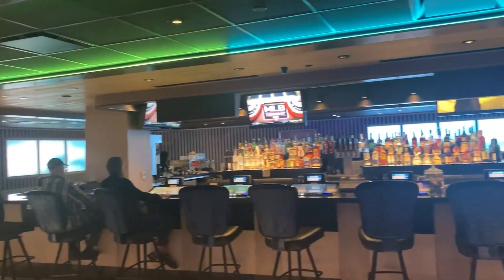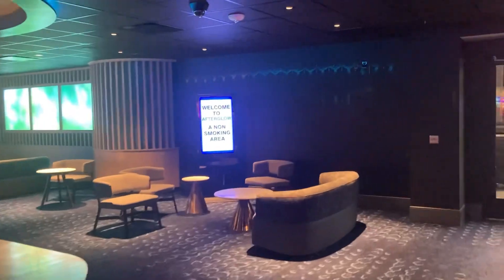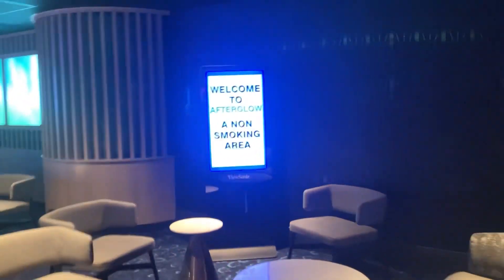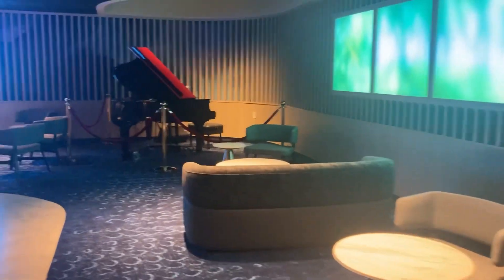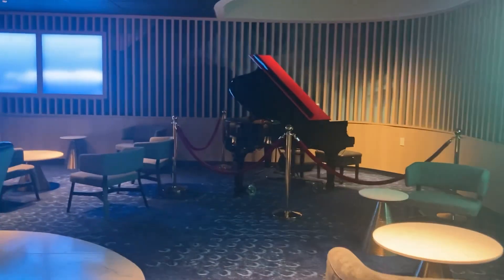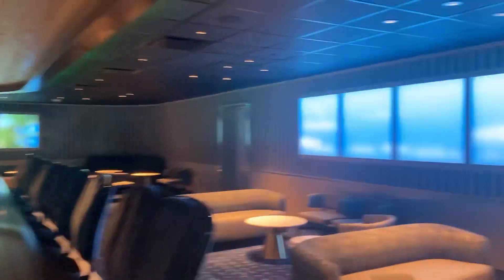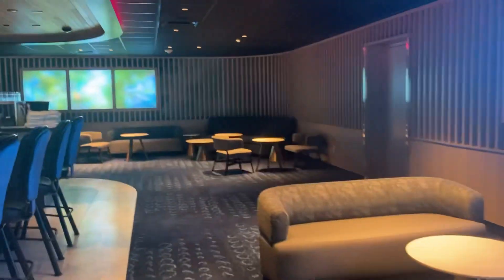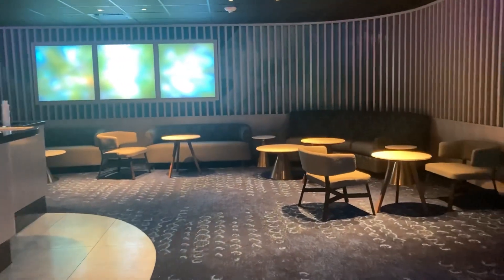This bar lounge is pretty nice — nice and updated, with furniture you can lounge around and hang out with your friends. It's got a glow on the wall. Looks like they might have some live music here on the weekends judging by the piano, but I didn't see any this weekend. As far as crowdedness, it wasn't too crowded the whole time I was here, and now I know why — there's so much construction going on.